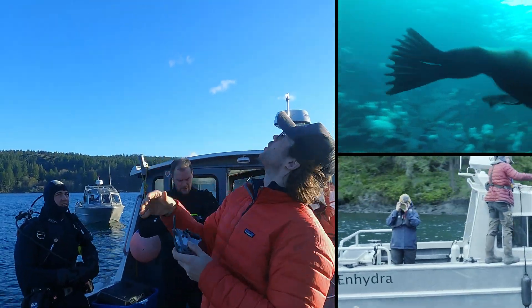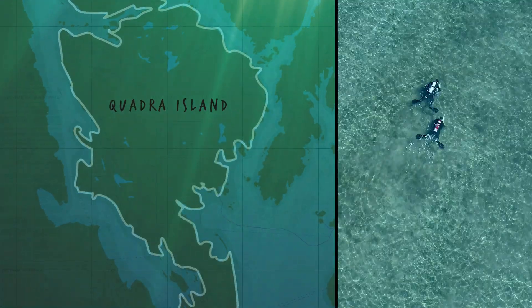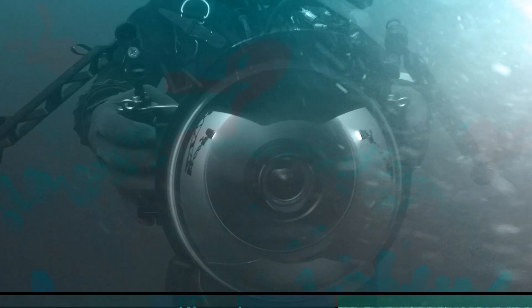This year, we're taking you behind the scenes as we plan and execute a trip to Quadra Island, where we spend a few days collecting underwater footage in Discovery Passage.